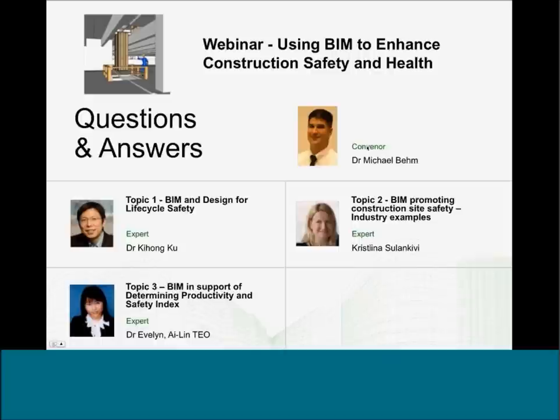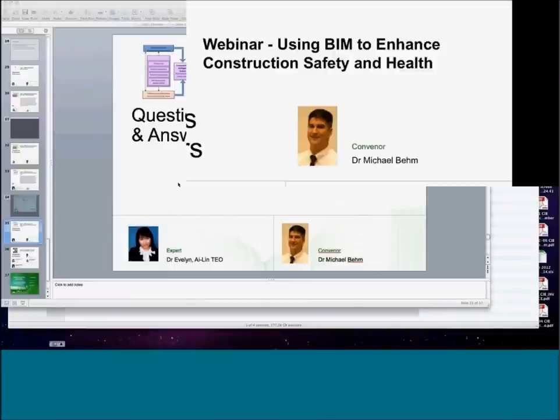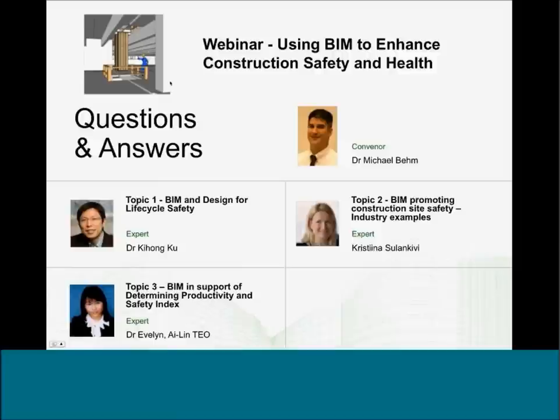There will be copies of the presentations and some follow-up information to all attendees from the CIB Secretariat, where you can view this as an archive and receive copies of these particular presentations.